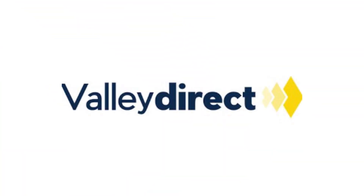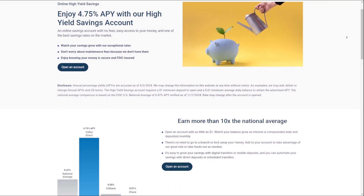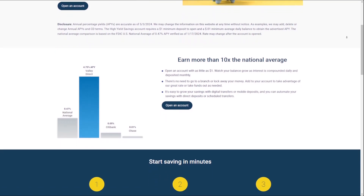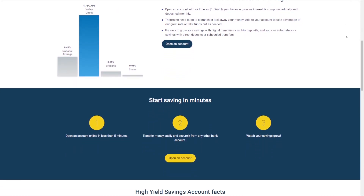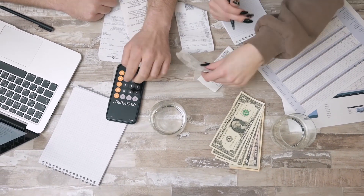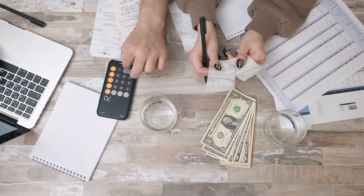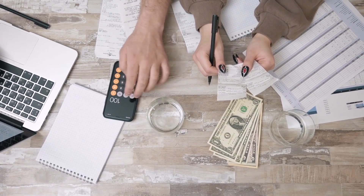ValiDirect Online Savings Account offers a compelling combination of features that make it an attractive option for those looking to grow their savings. With a competitive interest rate, no monthly fees, low minimum opening deposit, FDIC insurance, and convenient digital banking, this account provides a solid foundation for building a secure financial future. Whether you're just starting to save or looking to optimize your existing savings strategy, the ValiDirect online savings account is definitely worth considering. I hope this video is helpful for you guys. Thank you for watching and I will see you on the next one.